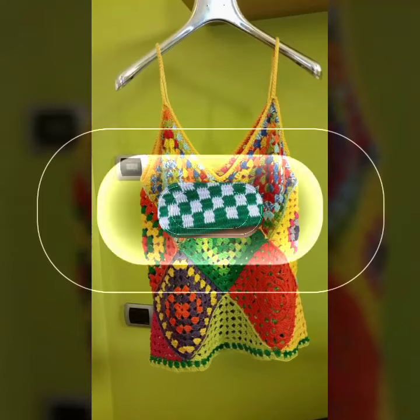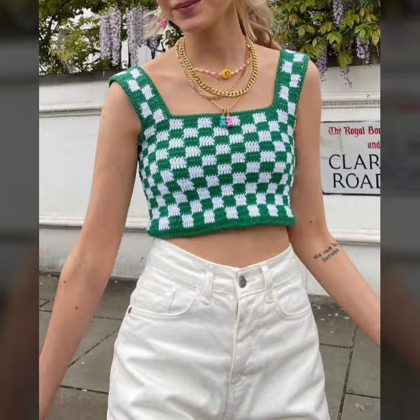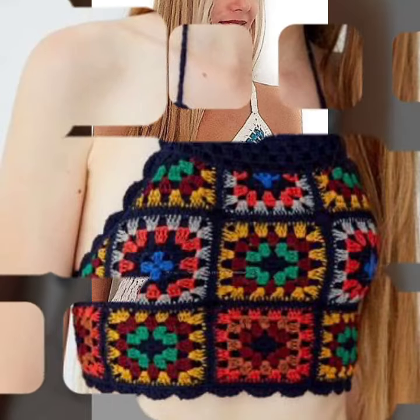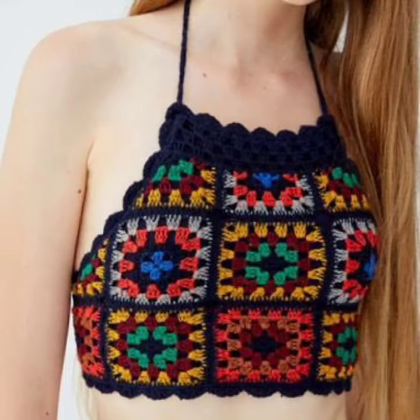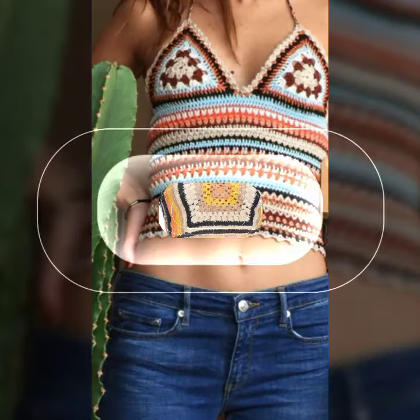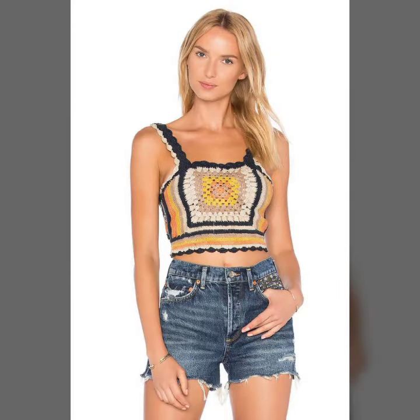Hello friends, welcome to my YouTube channel! Today I am going to share with you beautiful and stylish handmade crochet tops and blouses. All designs are so gorgeous, trendy, and fabulous. I am showing you the best and trending designs of 2022.